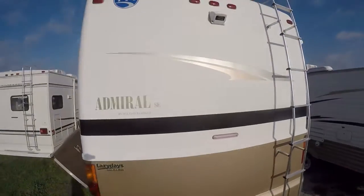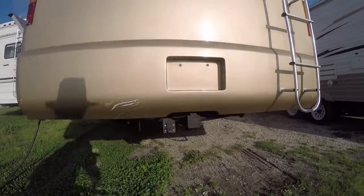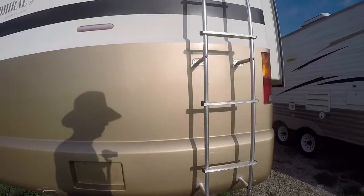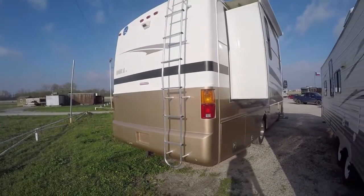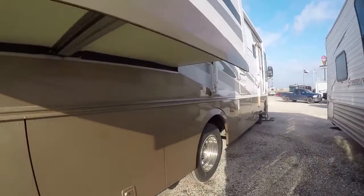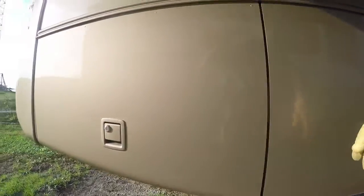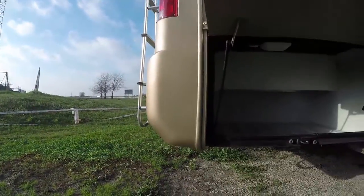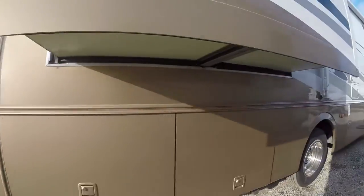Already outfitted with a rearview camera so you can see what's going on behind you, and a hitch for your toad — whether that's a horse trailer, dog trailer, boat trailer, whatever you're pulling — you're ready to go. All kinds of storage underneath. That's the house batteries — lots of battery power there. Lots of storage space. Get all that stuff packed away.